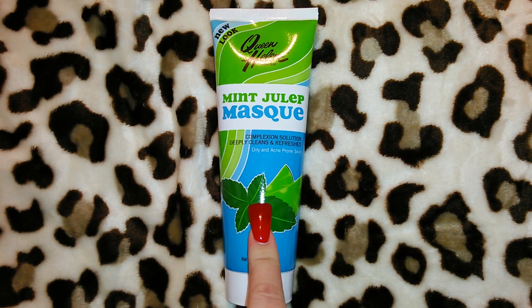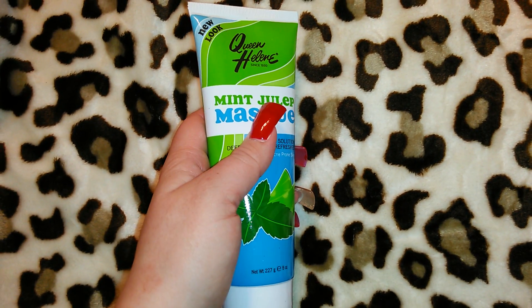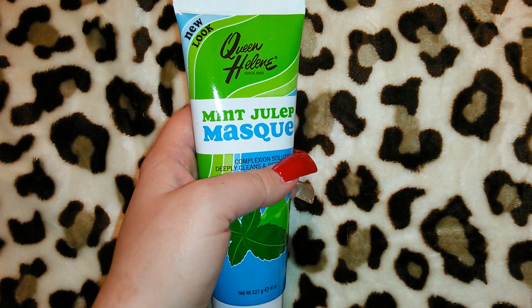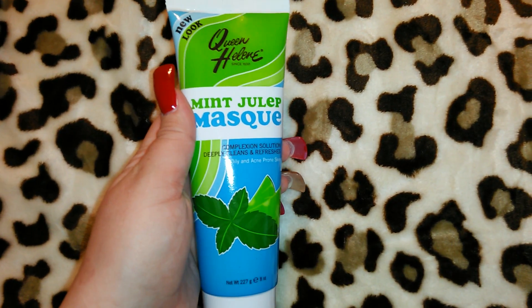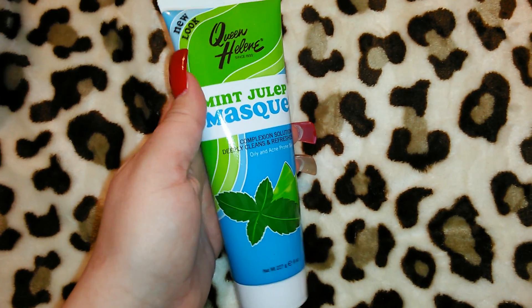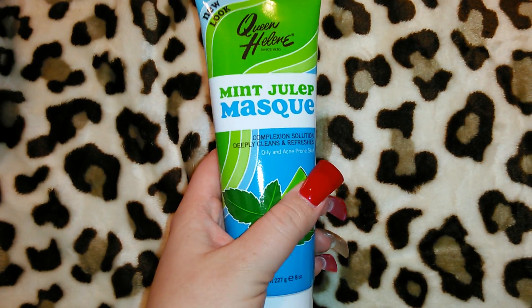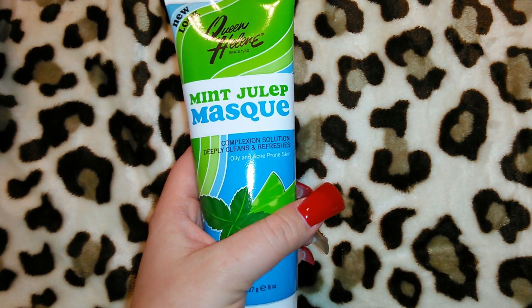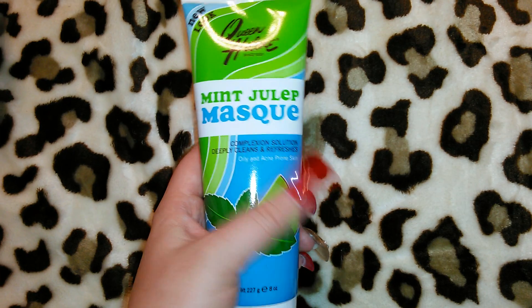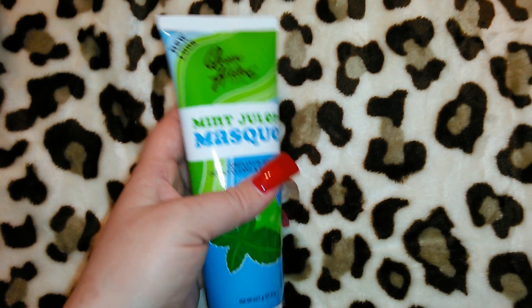This was either two or three dollars, and I was so excited to find it because at Target this is like $4.99 or $5.99. It's the Queen Helene Mint Julep Mask — it's been around forever, the green mask that hardens and starts cracking when you laugh or talk. These are actually really good for your skin — it says it deeply cleans and refreshes oily and acne-prone skin, which is right up my alley. It's eight ounces, so I thought that was a way better buy at two bucks versus four or five ninety-nine.